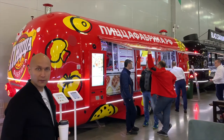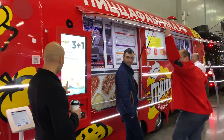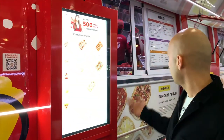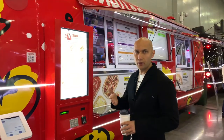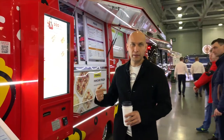We can order everything by phone or from this touch panel. Just pay here and you can see on your mobile how we make your pizza. You can also order by phone with delivery to your home.